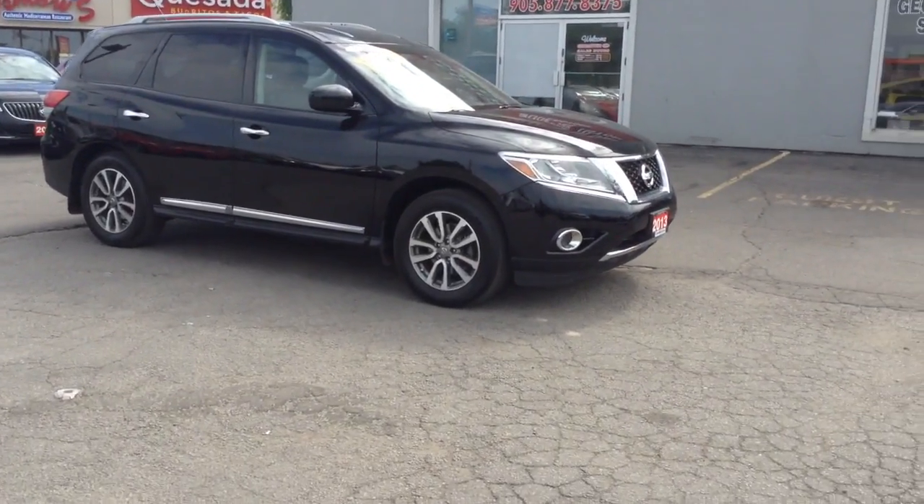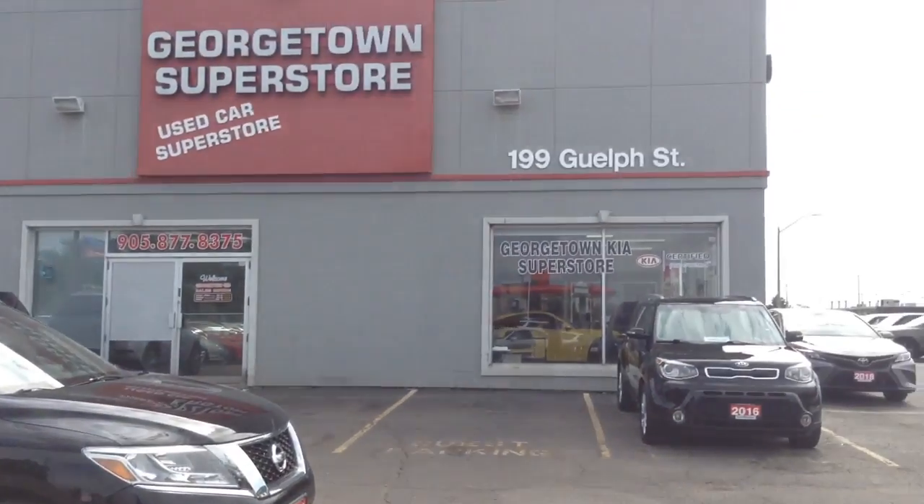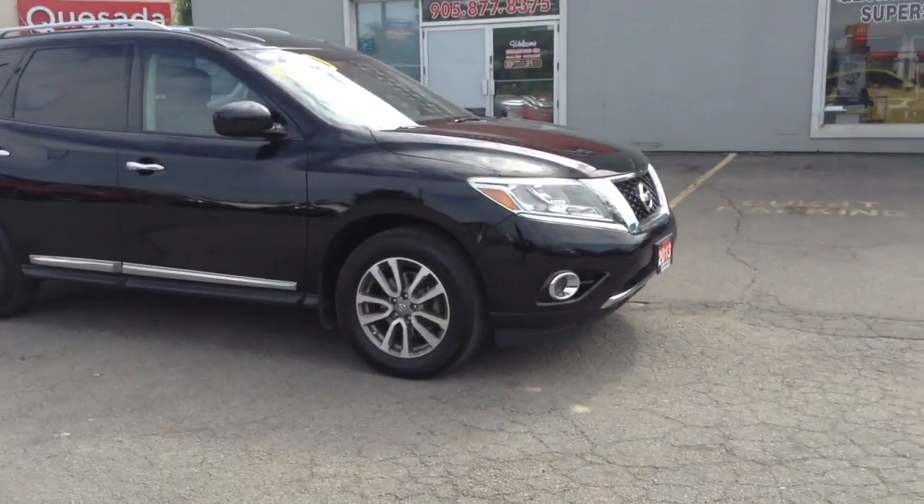Hi, this is Adrian here from Georgetown Kia. Just want to thank you for the interest in our 2013 Nissan Pathfinder. We are located at 199 Guelph Street, on the corner of Guelph Street and Mountain View.